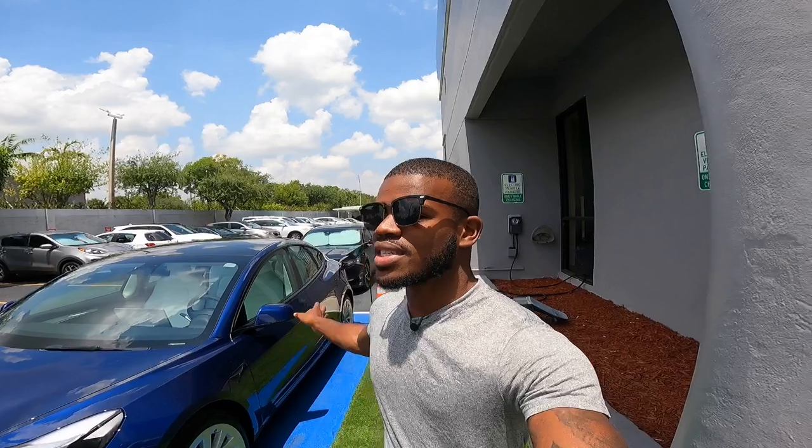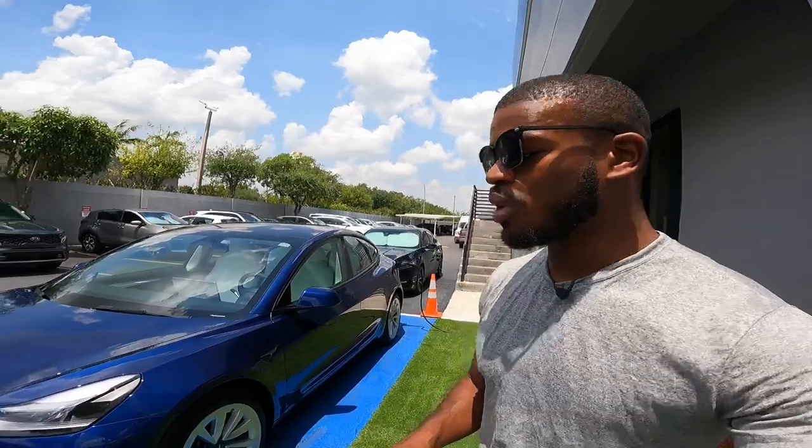Welcome back to my YouTube channel. If you guys are new to the channel, be sure to click that subscribe button and turn on post notifications. As you guys can see, I'm standing next to a 2022 Tesla Model 3. It's actually charged right now here at South Day Kia. Special thanks to Cello for letting me film the Model 3 here.